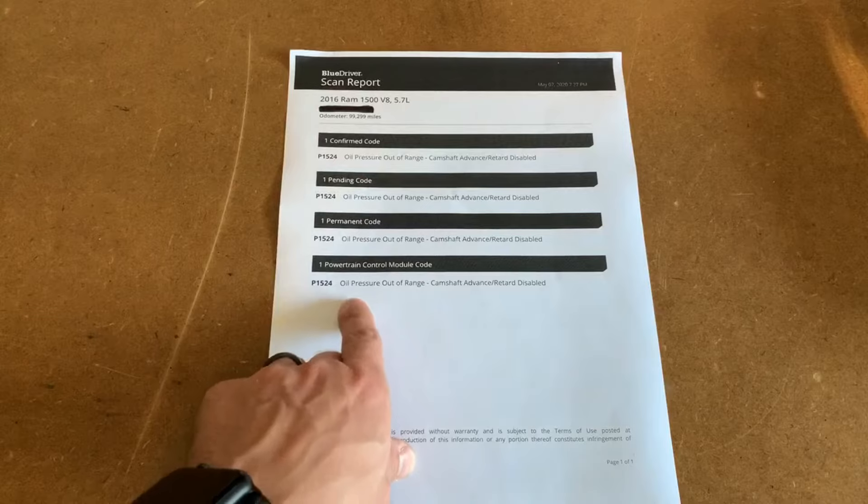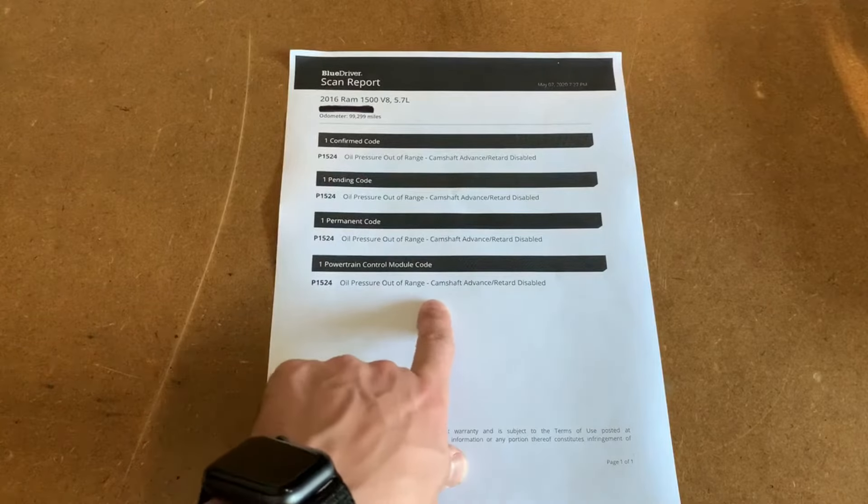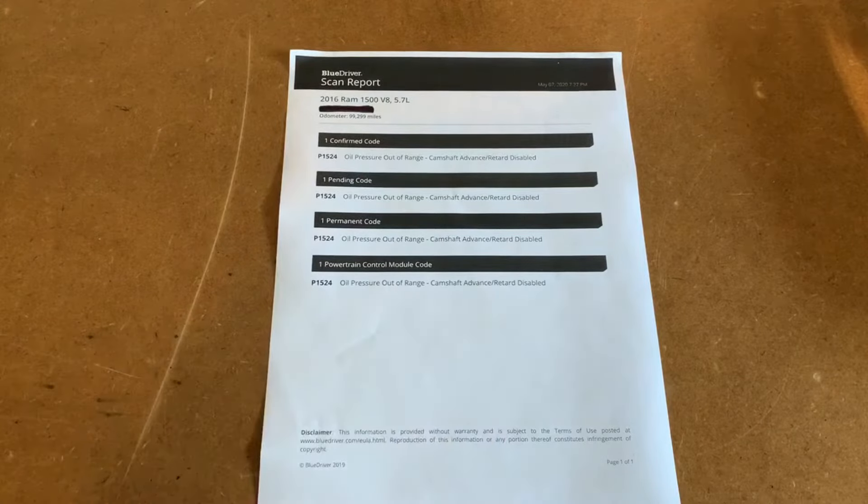The way that code is described is: oil pressure out of range, camshaft advance/retard disabled. Certainly something we need to investigate further. Something I noticed while driving - at certain RPMs, probably between 1500 to 2000, I'd hear a kind of strange vibration in the engine revs. I think we figured out what was the cause of that, but certainly something of concern.